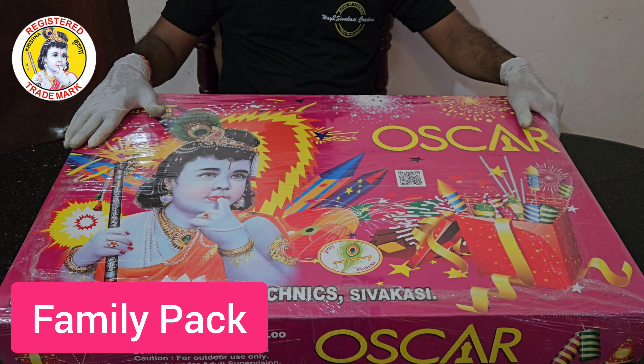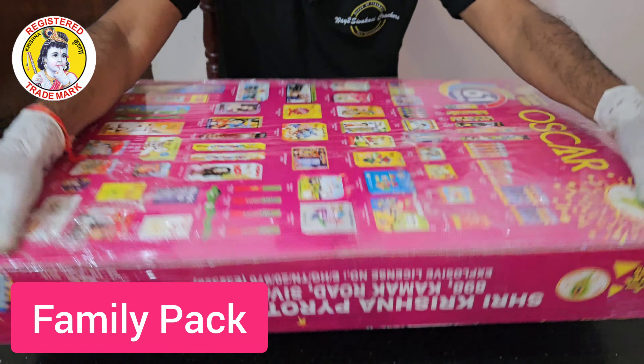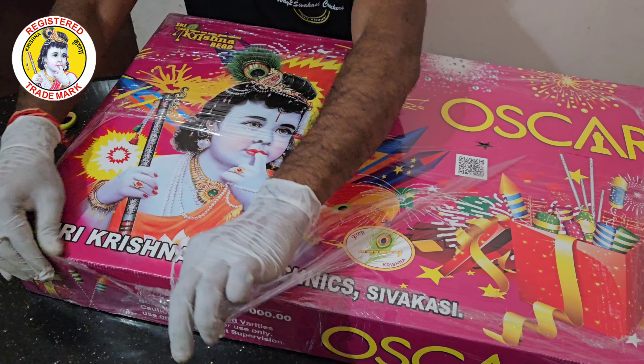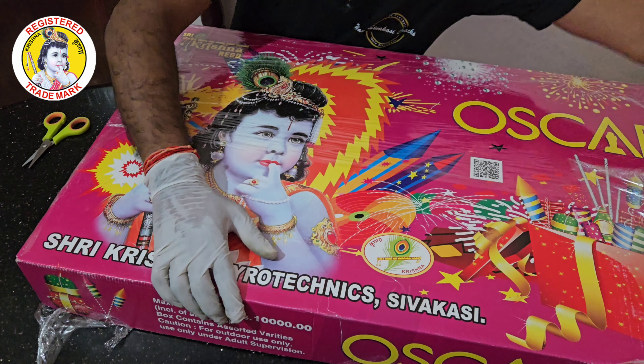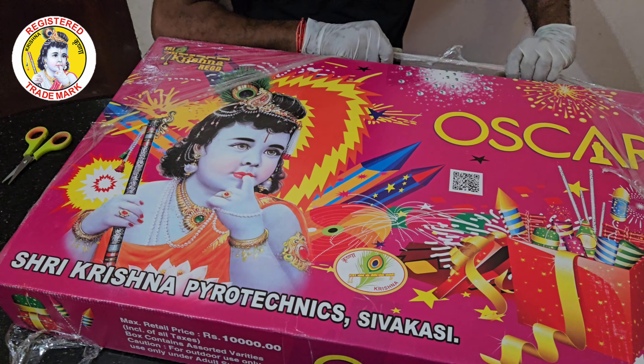Krishna here. This 61-item gift box is a big size — super quality and big size. If you order a box, you get a wholesale rate. Minimum 3-box order for wholesale rate. The packing is super.